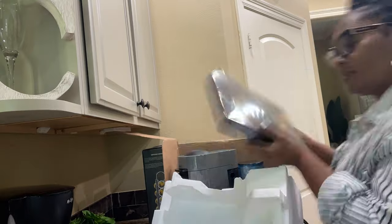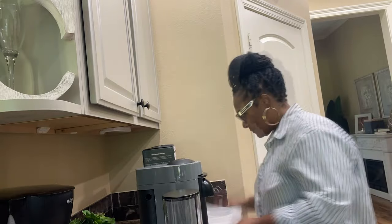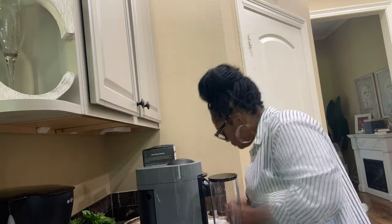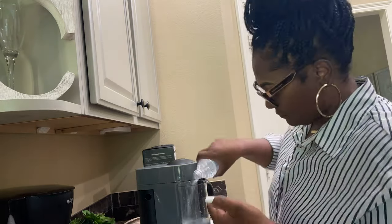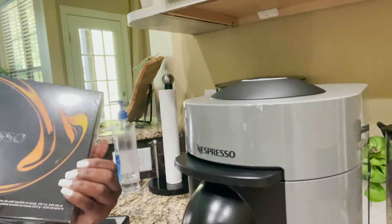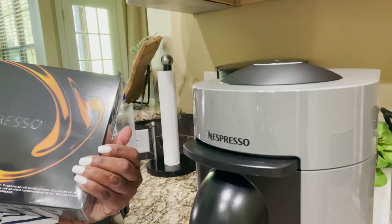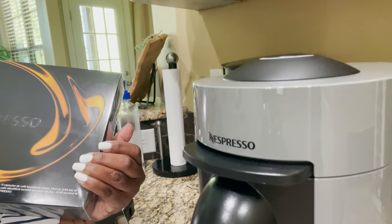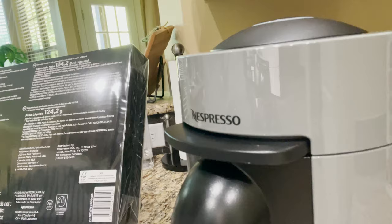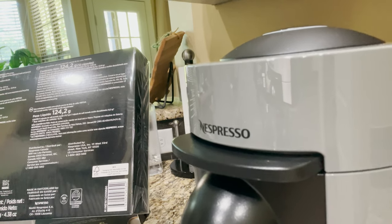When unboxing the Nespresso, in the box there is the water tank, the machine itself, all of the pamphlets, and a sample pack of different coffees. The first thing you want to do is clean the water tank and cycle through the cleaning process, just like you would do with a Keurig. My machine came with a nice sample pack including 11 capsules of roasted and ground coffees and espressos, plus one capsule of decaffeinated roasted and ground coffee.